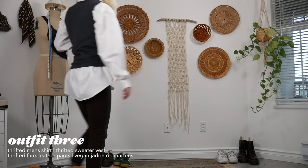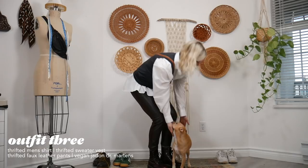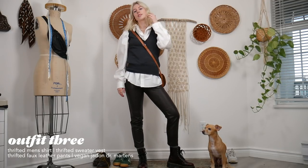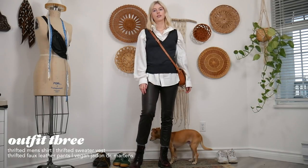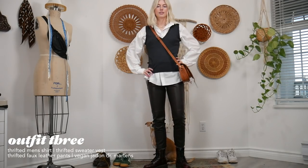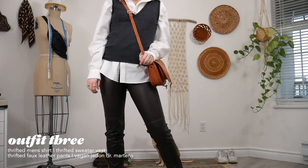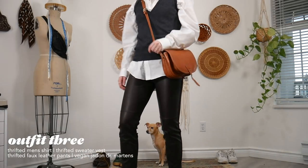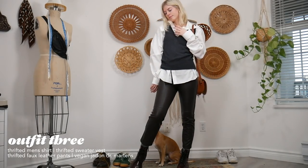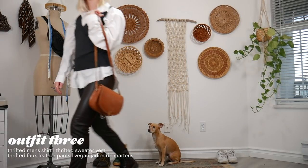For this next outfit I'm playing around with layering, which is still a huge trend. I'm layering a fitted sweater vest with a men's oversized dress shirt I thrifted — it's nice and long. For the pants, these are also thrifted faux leather pants. The nice thing is they're only faux leather in the front, so they fit really nicely and are super comfy.